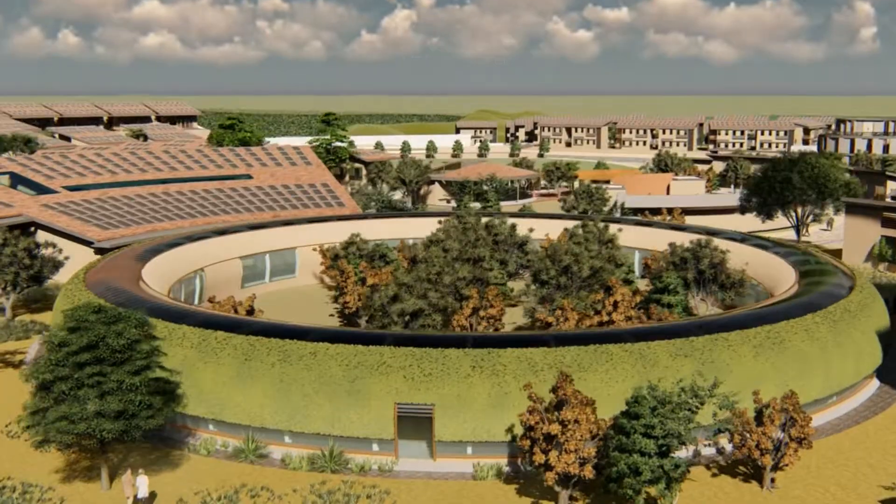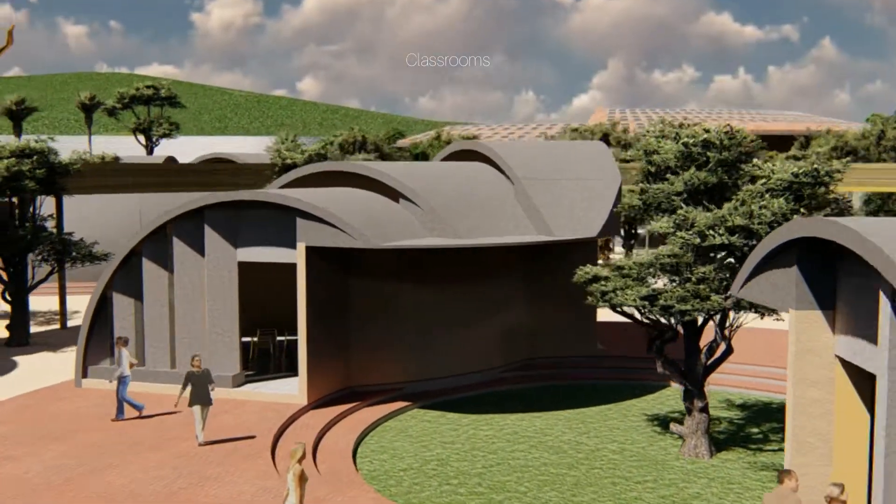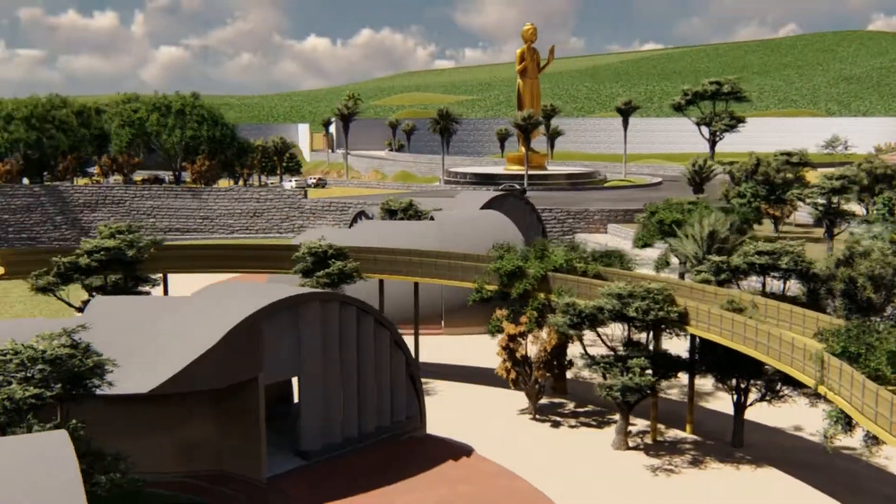The entrance plaza features a green climber at the outer wall and a central open courtyard. Beyond this, the classrooms are arranged in modules connected by a skywalk running through them.